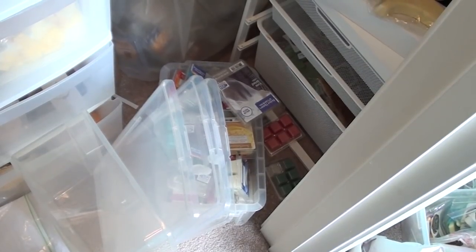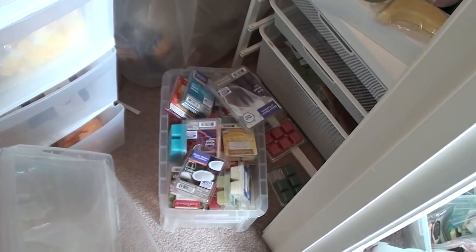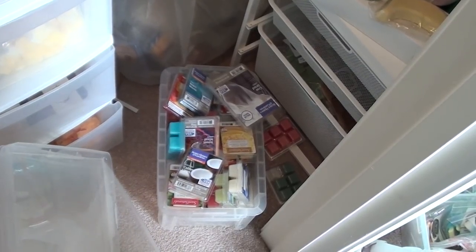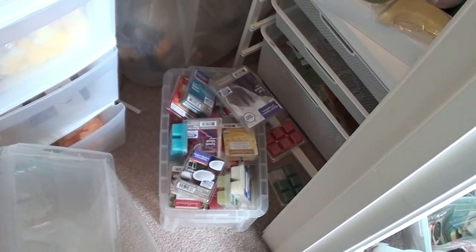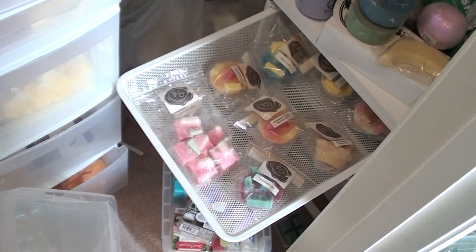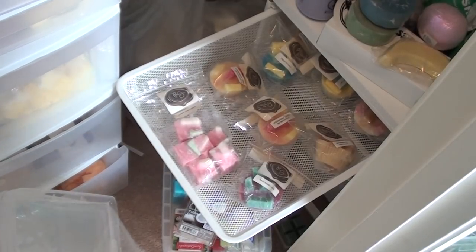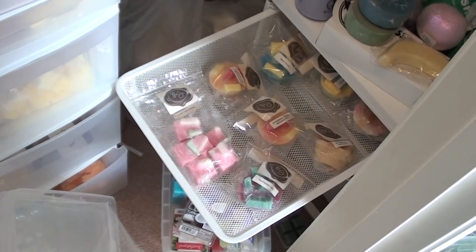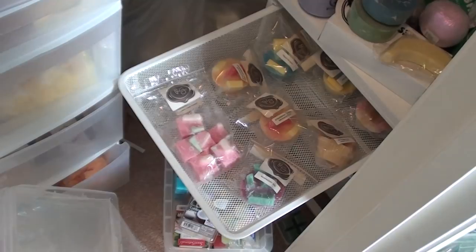In that random container is all of my Walmart wax — I just kind of chucked it in there and it's falling out, so I obviously need a bigger bin. That was dumb, I thought it would fit and it does not. That is Rose Girls chunks and a bag — I need to find a better way to store that because I don't love that system. I'm going to do a whole overhaul of everything.